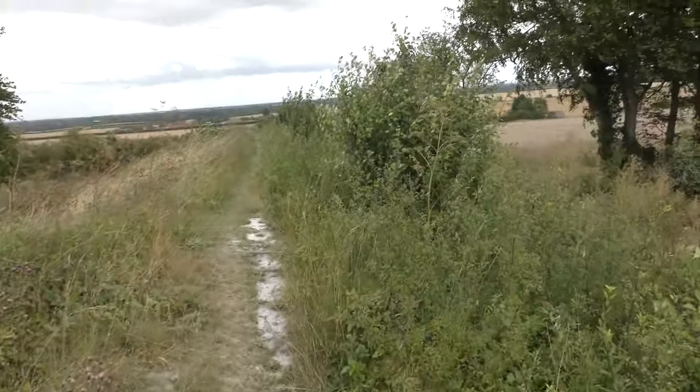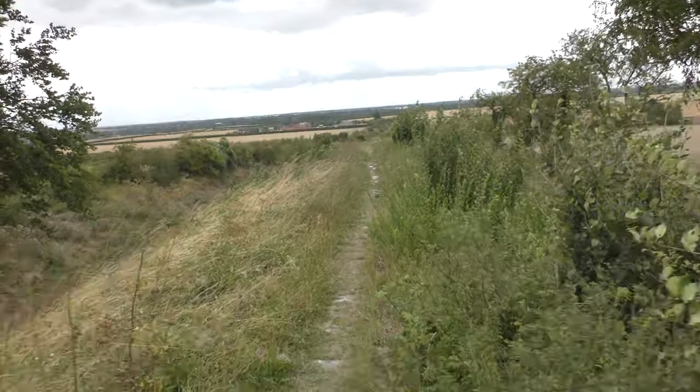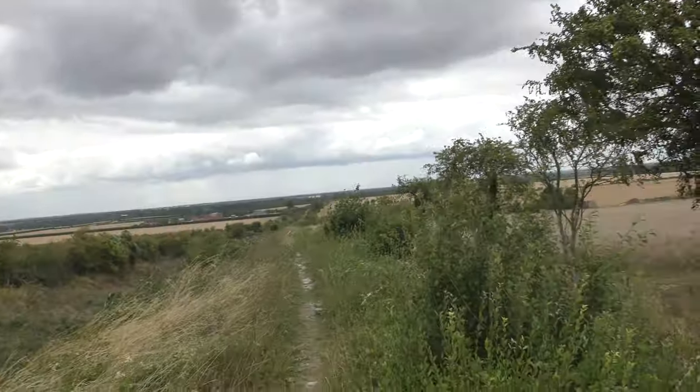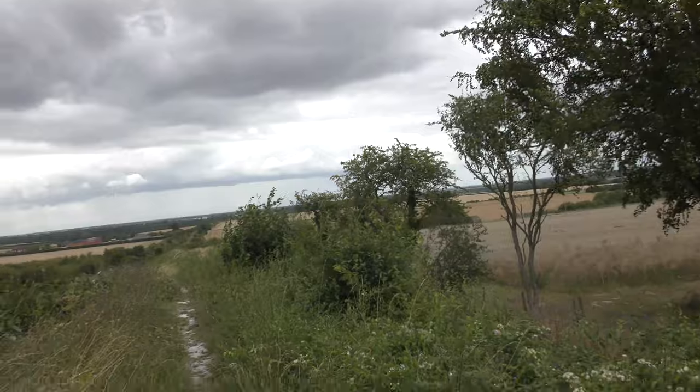This is pretty much the highest part of Fleam Dyke. From here you've got a really good view — not that direction towards Bottisham, but towards Cambridge and Fulbourn. You're quite high up, so you've got a decent view.